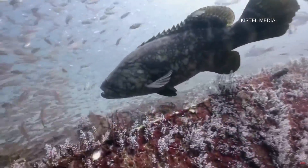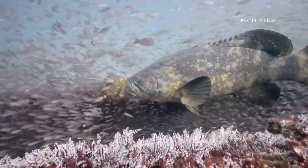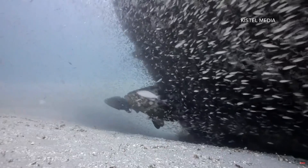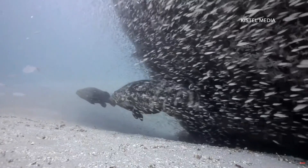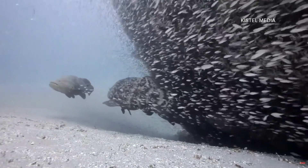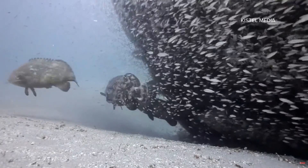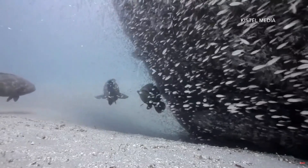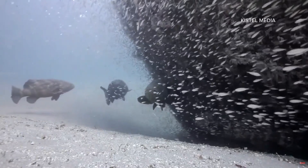Goliath grouper. It's hard to see how big they are in this underwater footage, but they can weigh up to 800 pounds. Typically Kistel will see one or two goliath grouper on a reef, but at this site they saw at least six that day. He's thinking this wreck is already serving as maybe a spawning site for these giant goliath grouper, which is phenomenal because that fish was considered endangered.